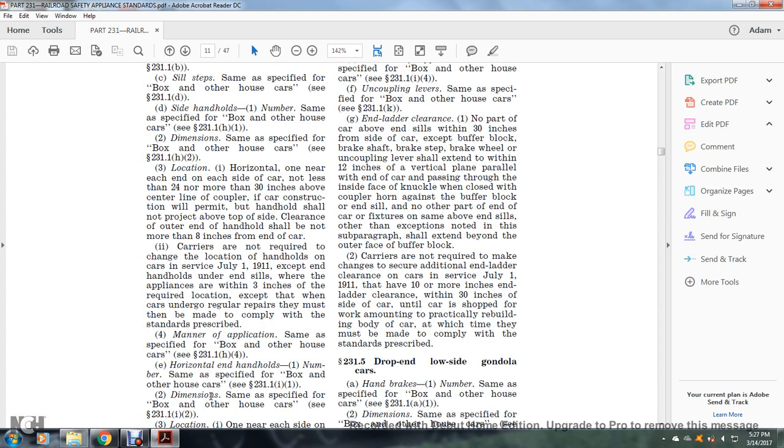Carriers are not required to change the location of handholds on cars in service as of July 1, 1911, where appliances are within three inches of the required location, except when cars undergo regular repairs, at which time they must be made to comply. Manner of application: same as specified, see §231.1(h)(4). Horizontal end handholds: number — same as specified for the box and other house car, see §231.1(i)(1). Dimensions: same as specified, see §231.1(i)(2).